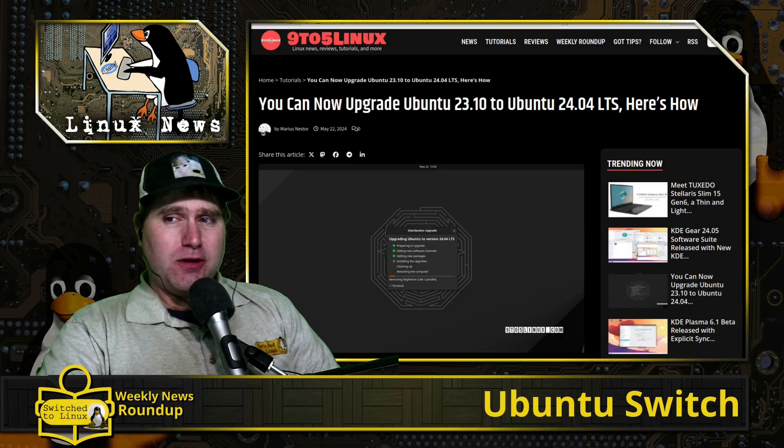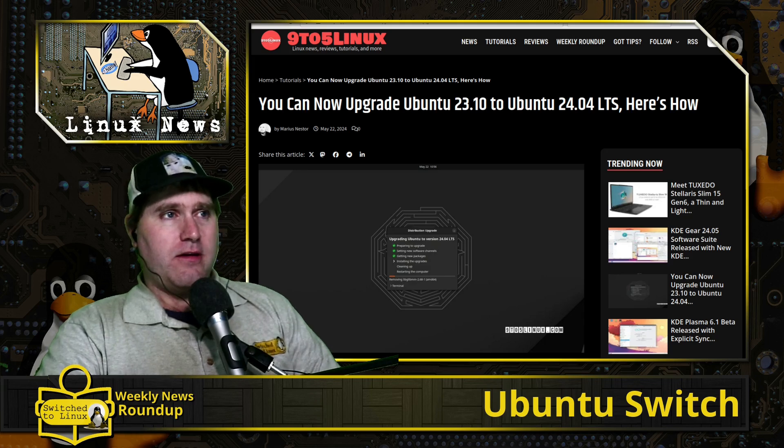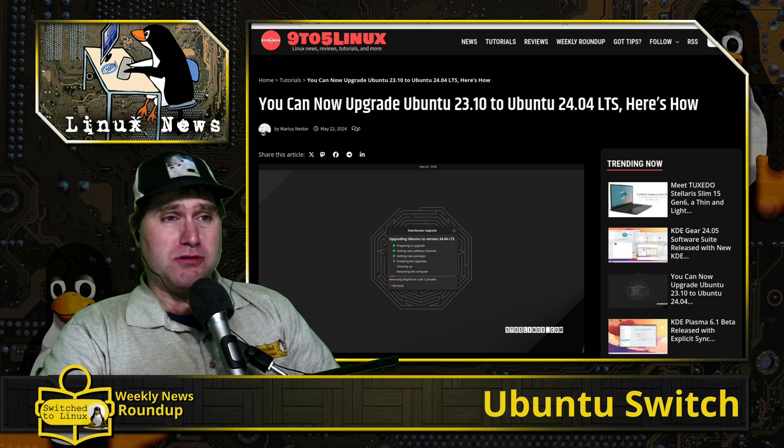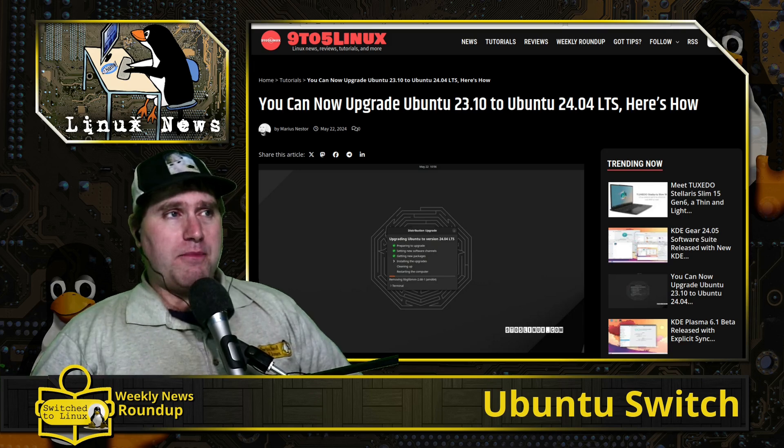Welcome back to the weekly news roundup, the Linux news edition — all the fun relevant things going on in Linux. This week it's just a bunch of Ubuntu news mostly. This is a follow-up of our story from last week or the week before.